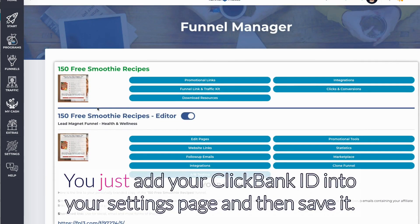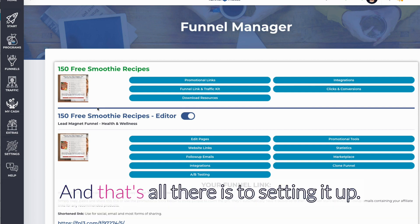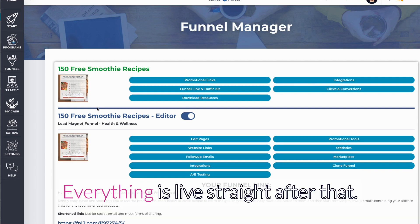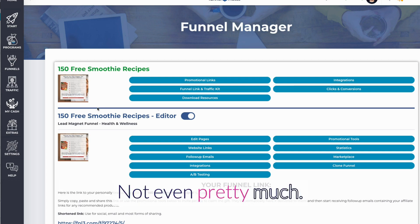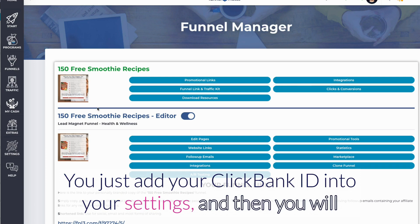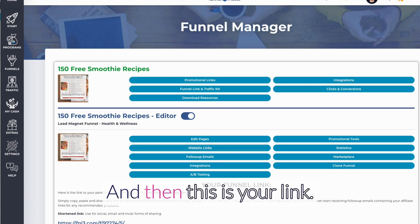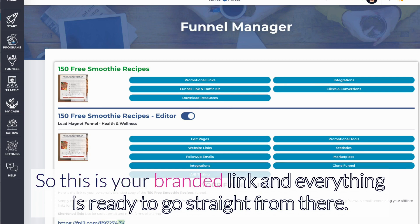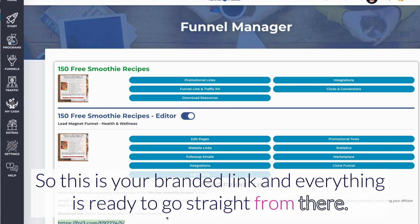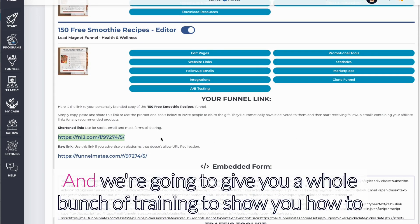After your one-minute setup — and it really is that simple — you just add your ClickBank ID into your settings page and save it. That's all there is to it. Everything goes live straight after that. You click on 'Funnel Link and Traffic Kit' and that becomes your branded link, ready to go.